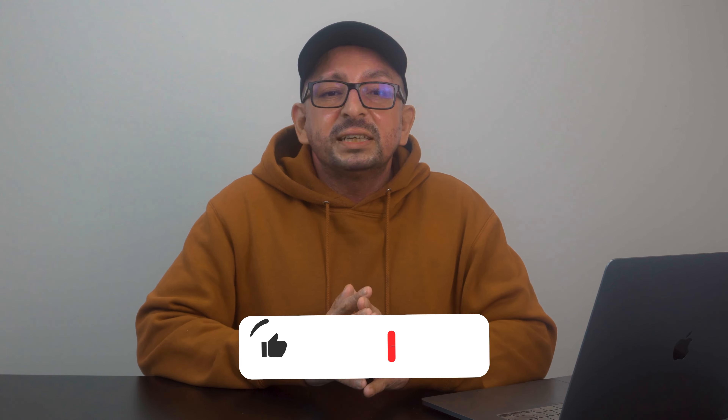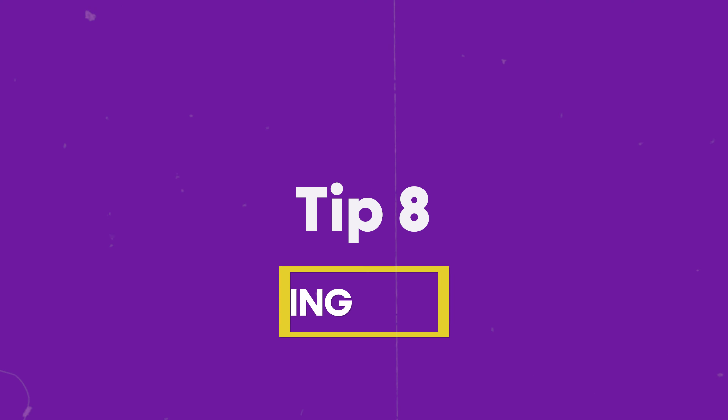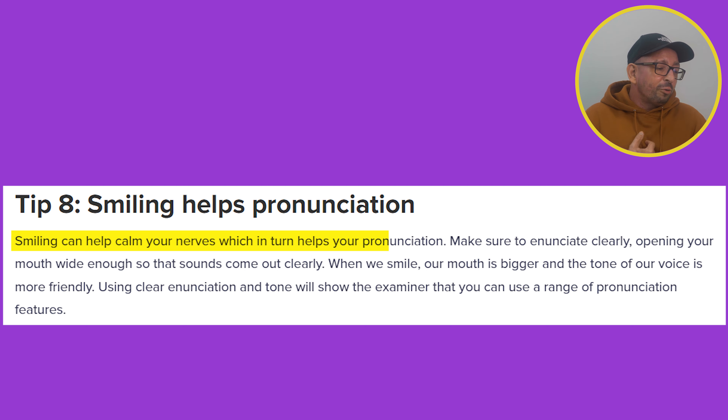Tip number eight is: smile, because it helps with pronunciation. Candidates in IELTS speaking exams often look very serious, which is understandable — it's a one-to-one interview and an exam. But remember it's a speaking conversation. Although smiling won't give you extra marks directly, it helps you feel more relaxed. According to the IDP website, smiling helps calm your nerves, which in turn helps with your pronunciation.